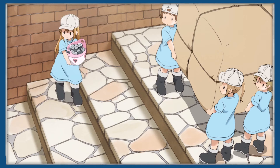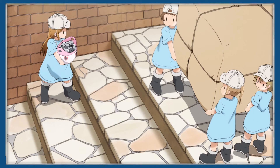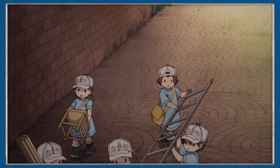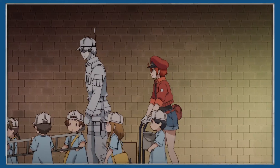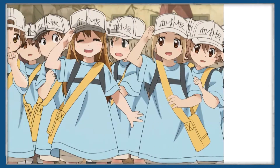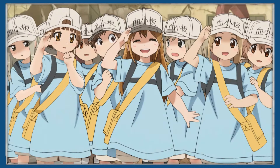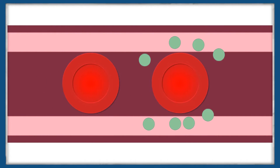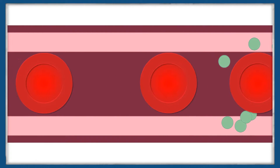In the show, platelets are fittingly depicted as child-sized cells who go around in large groups, fixing roads that cells use to get around the body, as well as helping save larger wounds. These adorable fragments, in addition to being the smallest blood cell, are also the lightest, meaning that they get pushed to the walls of blood vessels. This means that they're in place to react first to any injuries that break the endothelium.